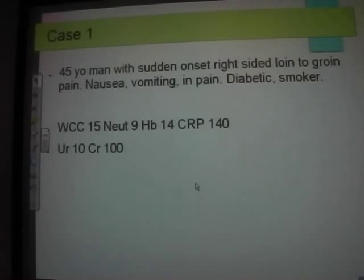Looking at these bloods — there's a leukocytosis with a neutrophilia, normal haemoglobin, and a raised CRP, indicating a bacterial infection. You also have a raised creatinine and raised urea, so there's a degree of AKI.